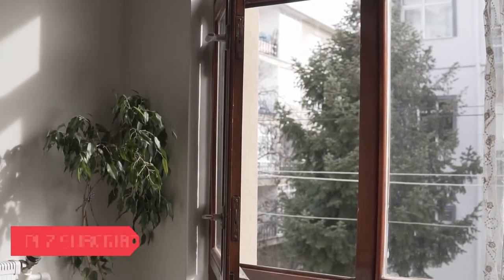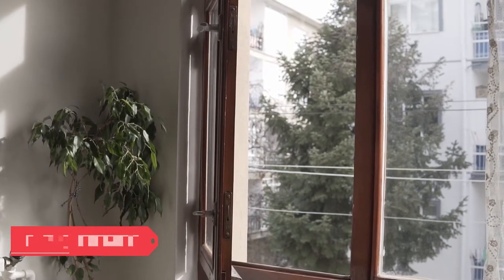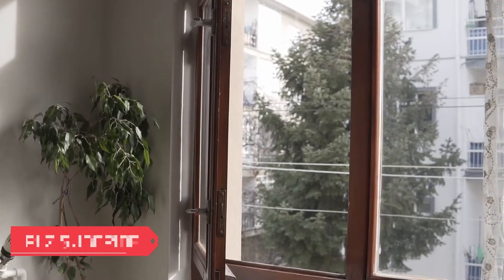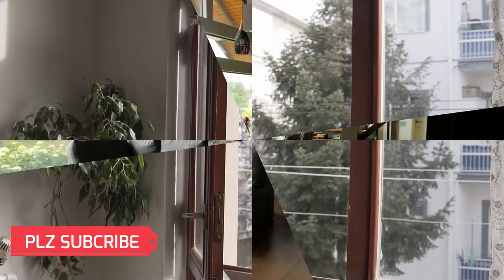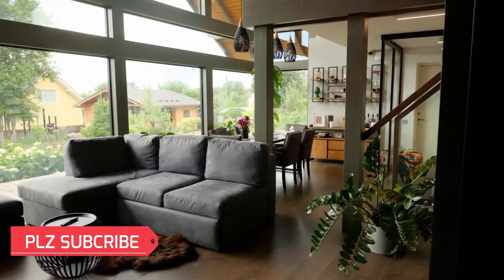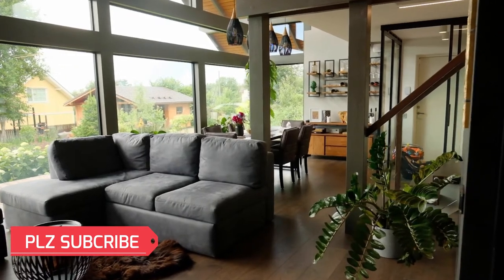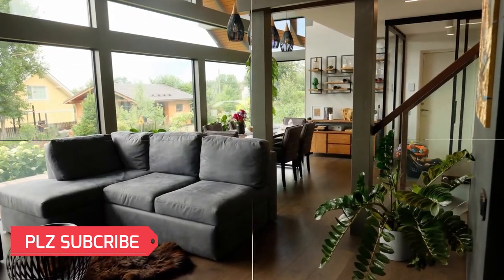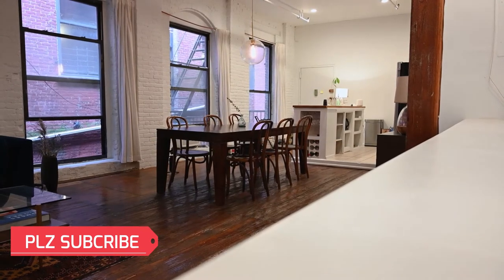There is nothing more comforting than sitting inside your home and enjoying a gorgeous view with warm sunlight shining through. Whether you think about it or not, your windows are one of the best ways to bring the outdoors in, and they help you connect with your exterior home for safety and security.